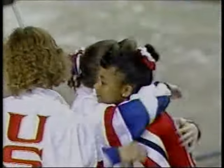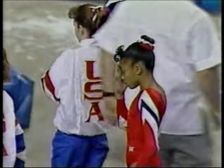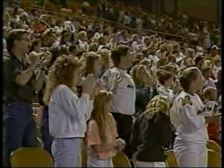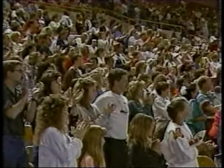And once again, Coach Hill is over there with the congratulations — for good reason. A great shot. Everybody's making their way over to congratulate Dominique Dawes on a fantastic performance.